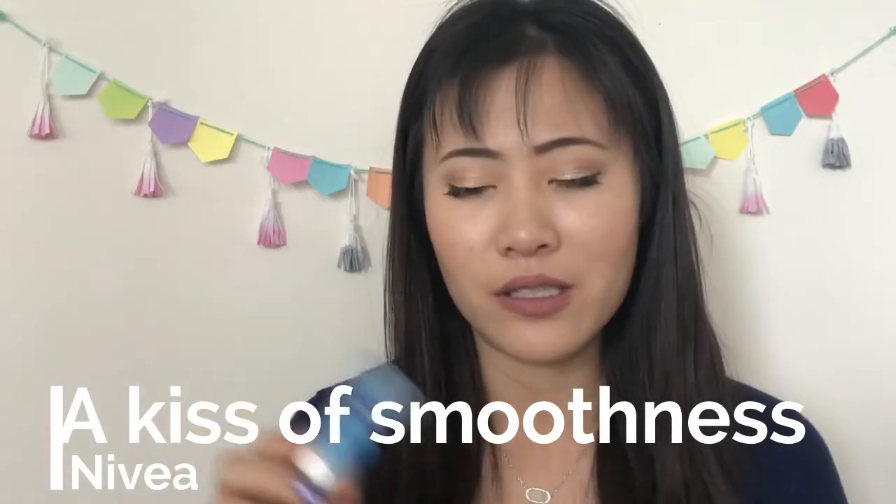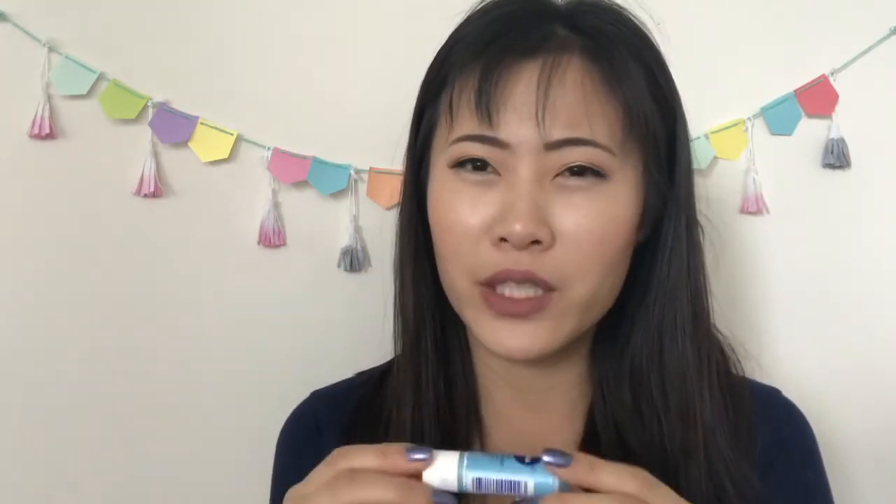I finished five lip products this season — more than one per month, really happy about that. I only finished one lip balm, from Nivea — Kiss of Smoothness. I love it. The only caveat: don't use it right before lip makeup because it's very creamy and won't let your lip color set. A liquid lipstick would run out of your lip lines. I use it at night, so it's great.